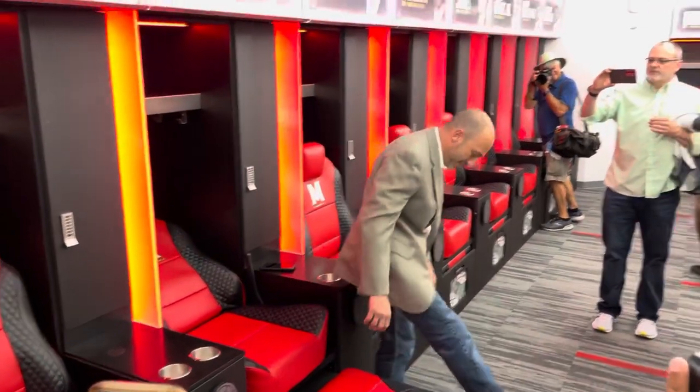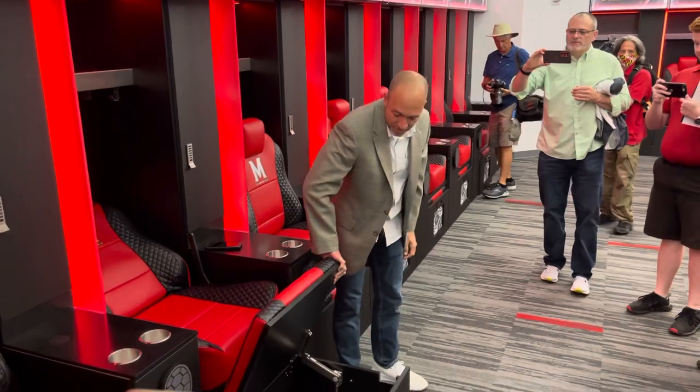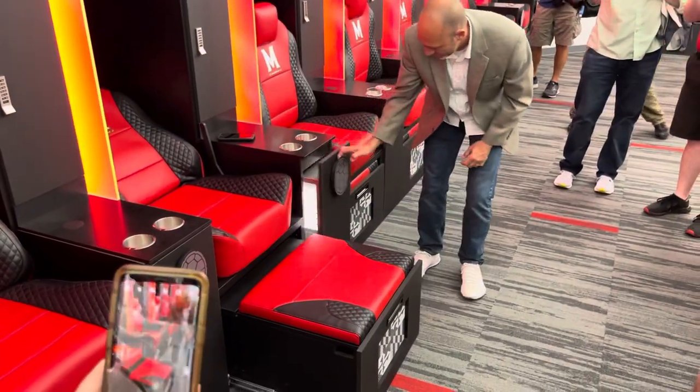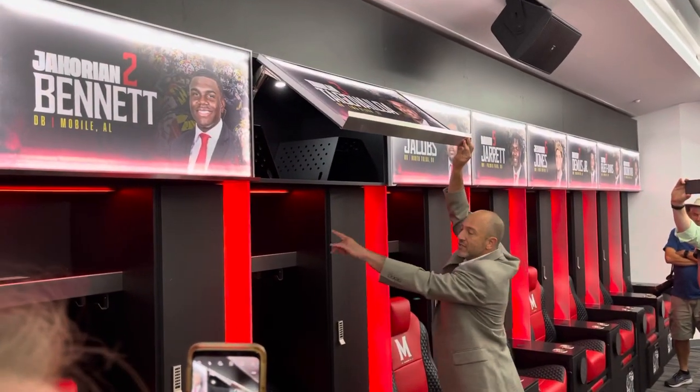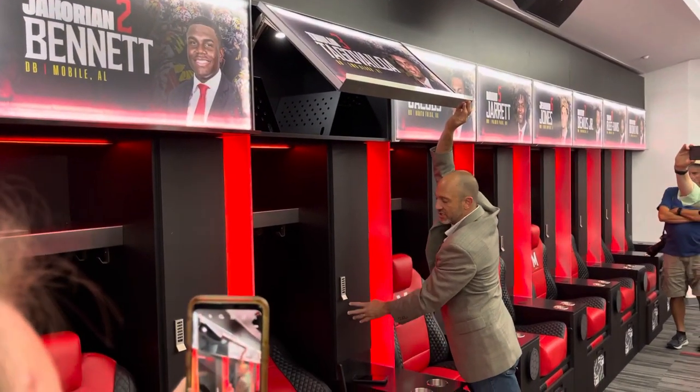In addition to that, we also have plenty of locker space — not only underneath, but also in the sides and up top — for both their shoulder pads, their helmets, and personal storage.